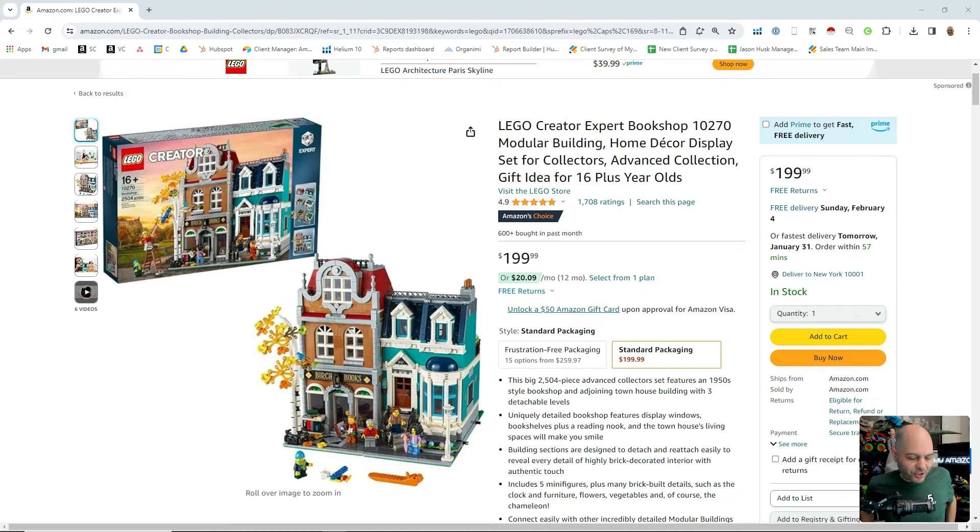Frustration-free packaging, or FFP. We've been getting a lot of questions about this, especially on the vendor side lately. I think some of the vendor managers are really pushing for this. My name is Jason Mastromatea with MyAmazonGuy, and I'm just going to do a little pros and cons here and explain what FFP or frustration-free packaging is.